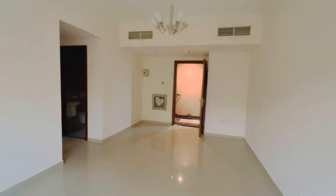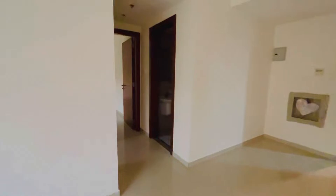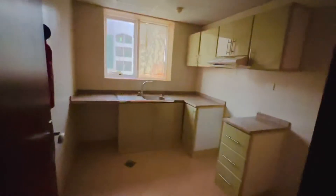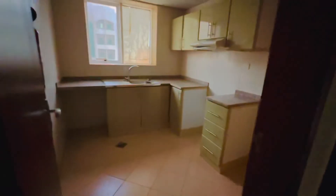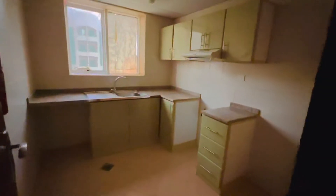On one hand you have the washroom, the full bath, and on the other hand you have a kitchen with open sunlight coming in directly. Then you have the room — it's a one-bedroom apartment.